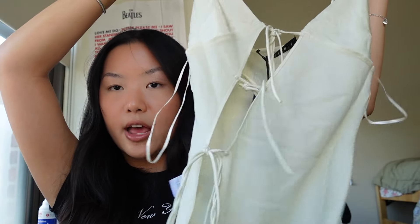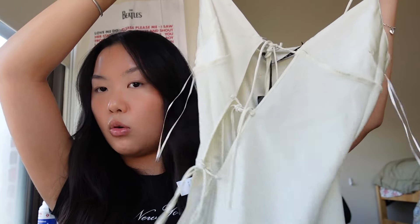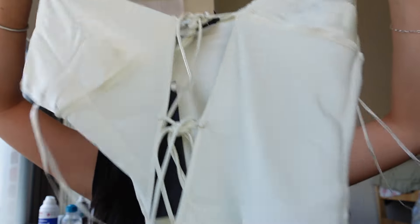Then we have the Mariah Cami again, this one in the corn silk colorway. I absolutely love this tied drawstring effect going along the diagonal of the bodice. For the white, this one gives a little bit more bridal — like brunch with the girls, having mimosas. I absolutely love this color. It's very breathable, and it's great for a night out too because it's a good in-between of keeping it low-key but also being fancy.